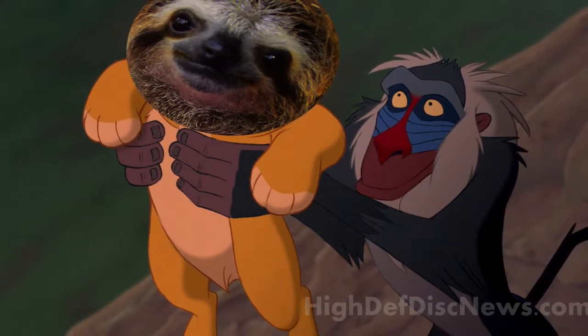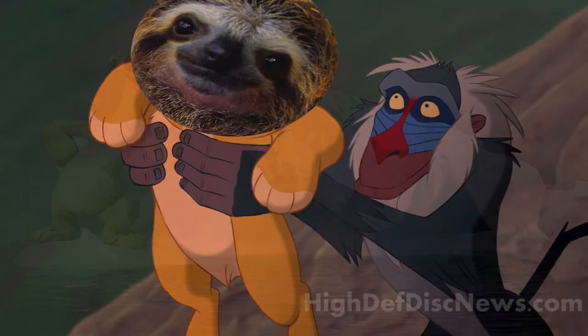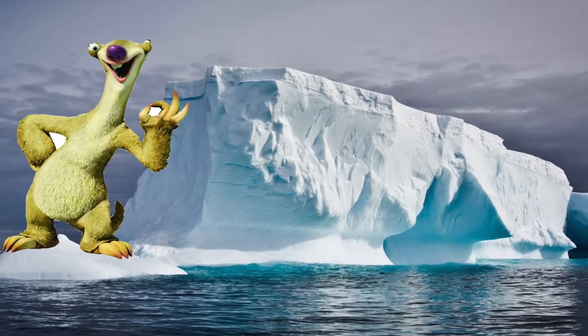There are two species of sloths that have actually gone extinct: the aquatic sloth and the ground sloth, such as Sid from Ice Age. Their order in the animal kingdom is Pilosa, making them related to anteaters.